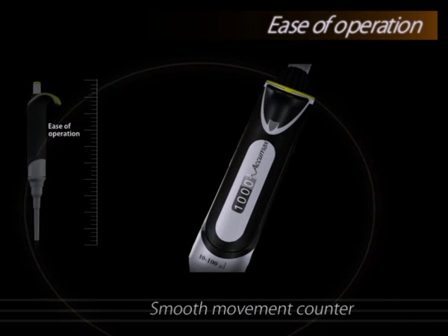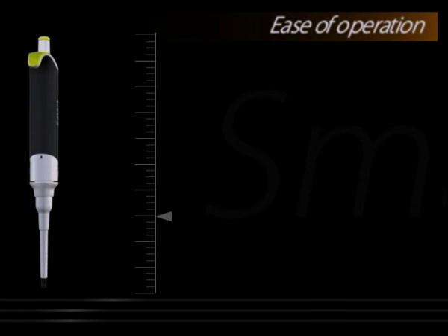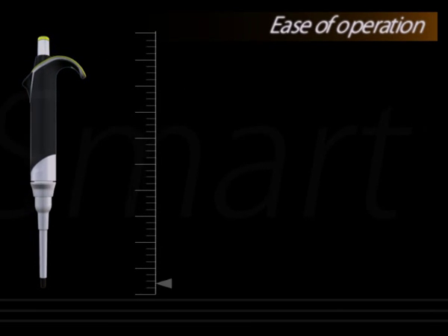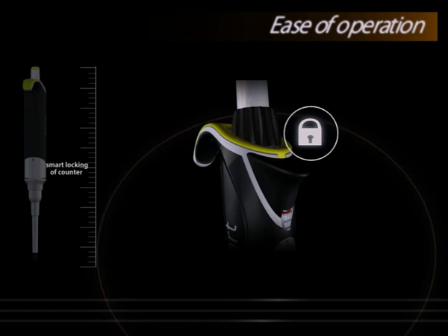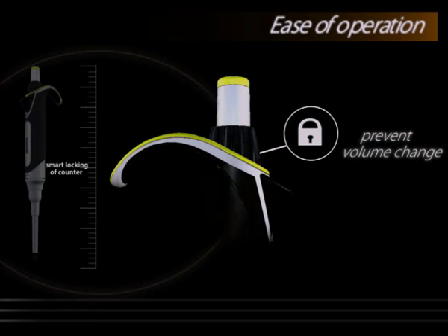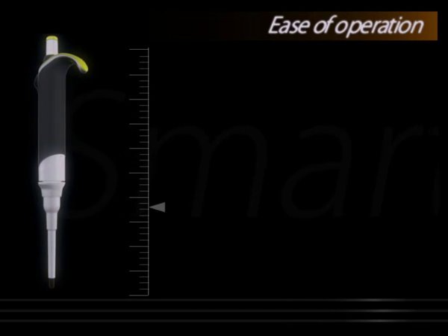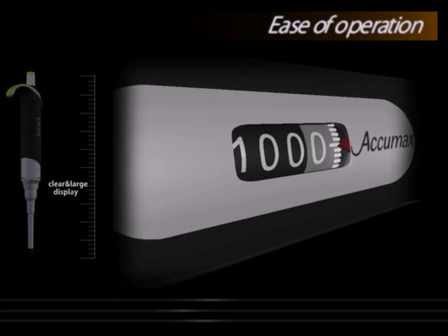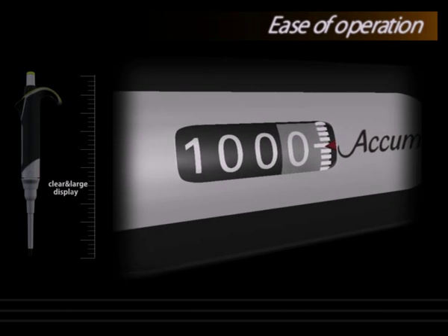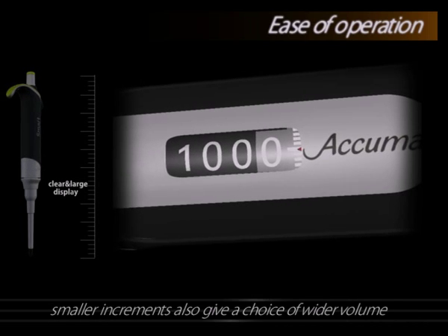A smooth movement counter ensures hassle-free selection of desired volume. A smart locking mechanism prevents accidental volume change during pipetting. A clear and large digit display is visible while pipetting with left or right hand, and the smaller increments also give a choice of wider volume selection options.